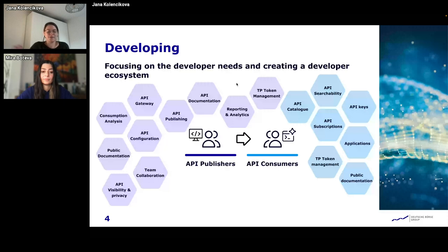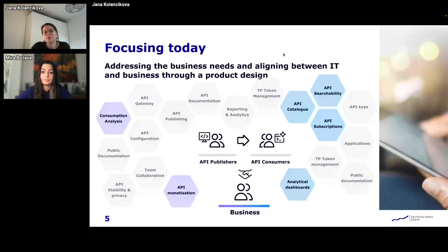This is how the project has been developing over the years. What we are focusing on today: we are trying to address the business needs and align IT and business more. We're still keeping the features we've developed, but we are trying to improve the API catalog, improve the searchability and the subscription flow, and we are planning and already prototyping analytical dashboards for both publishers and consumers. As the business now comes with use cases where they would like to publish payable APIs, we are having discussions about the monetization of APIs.